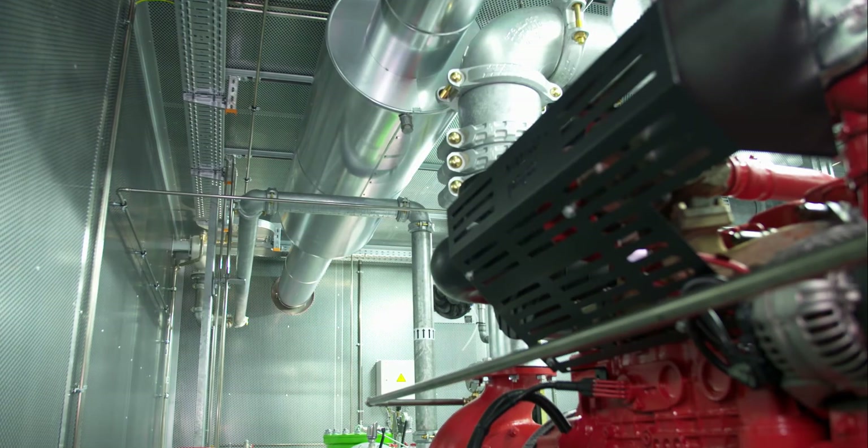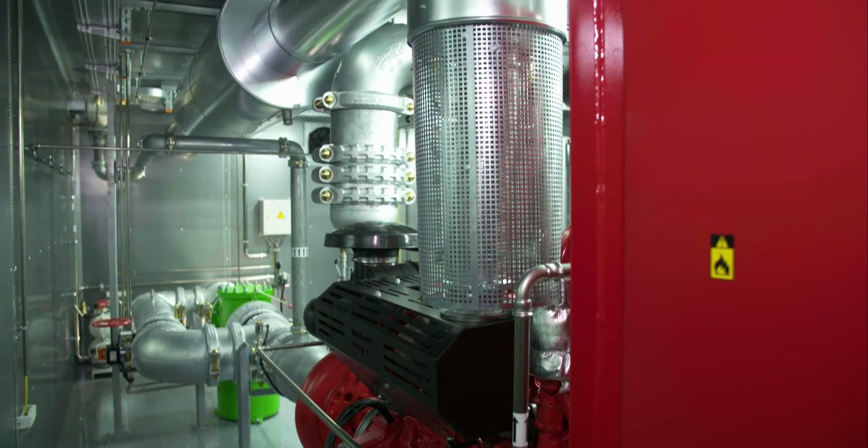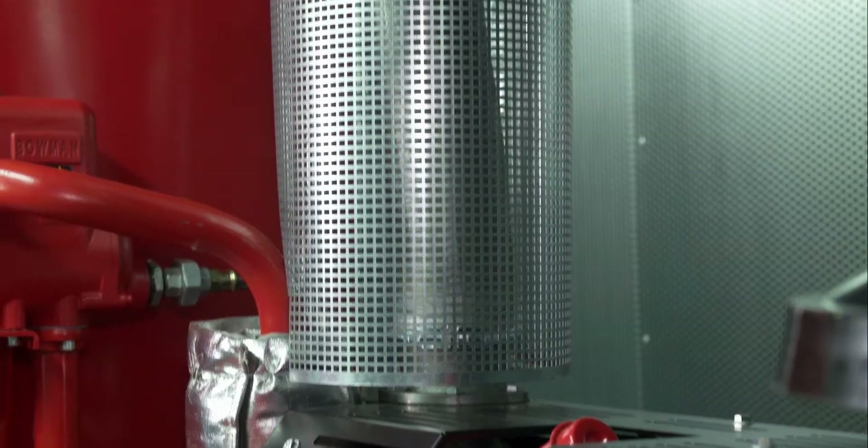The exhaust gas pipes consist of the Holzhauer Pumpen HSA exhaust system, made of stainless steel. It is metal clad and fully insulated with rock wool to reduce heat radiation inside the station.